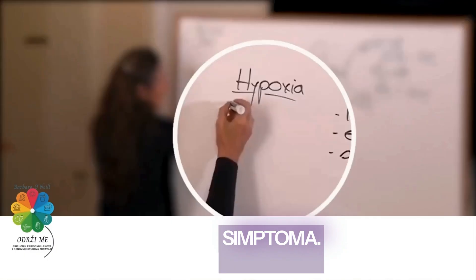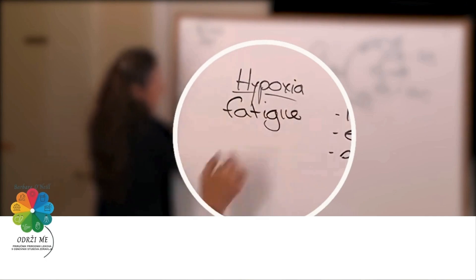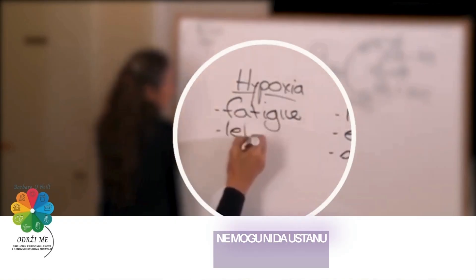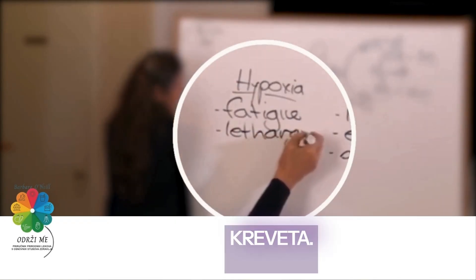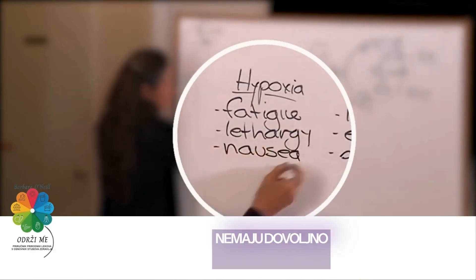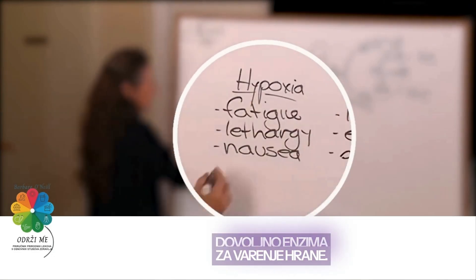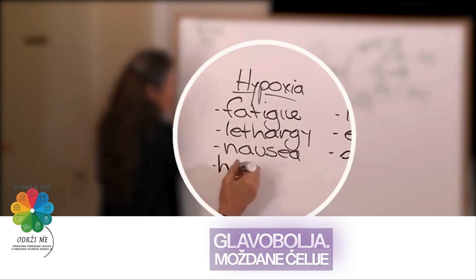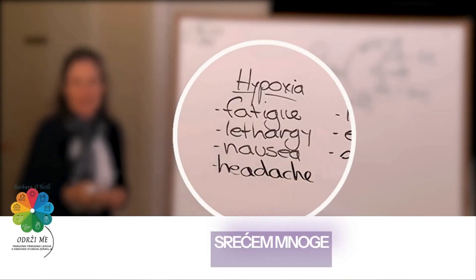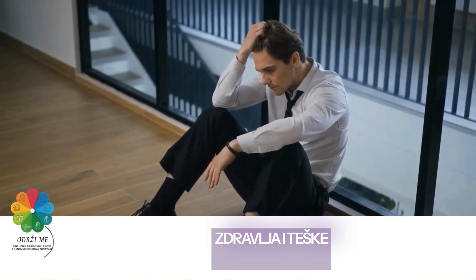There are many people who are suffering from hypoxia but they're not to the blue-lip stage — they're not on death's door. These are some of the symptoms: fatigue — feeling like they've climbed a mountain when all they've done is get out of bed; lethargy — can't even get out of bed; nausea — the cells that make up the stomach don't have enough oxygen and aren't producing enough enzymes to break down food; headache — the brain cells don't have enough oxygen.